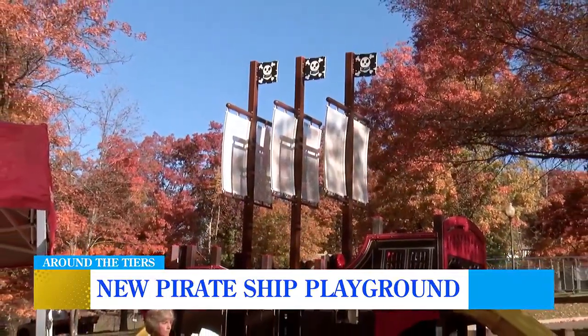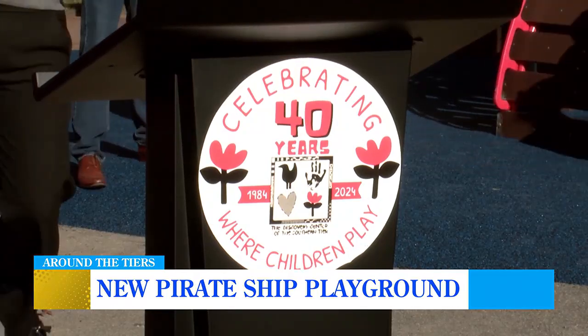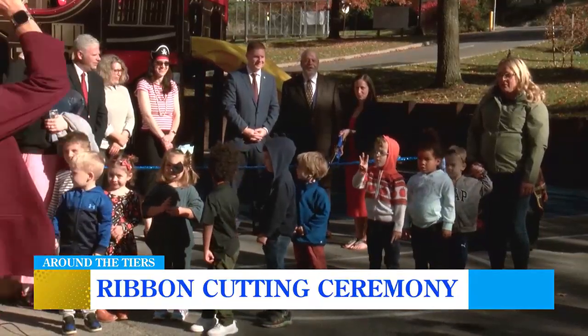The grand opening ended with a ribbon-cutting ceremony and with people of all ages exploring the new addition. Are you ready? On the count of three — one, two, three.